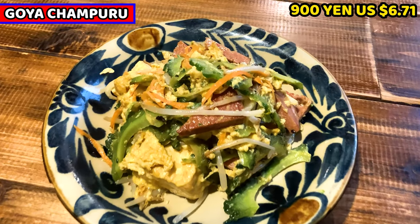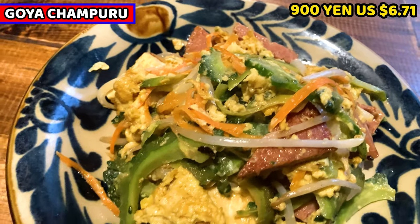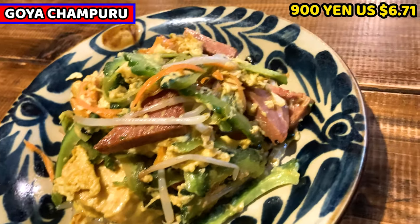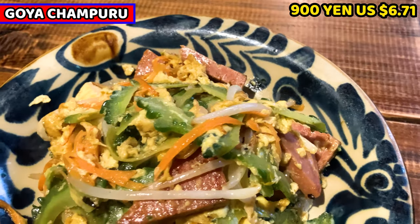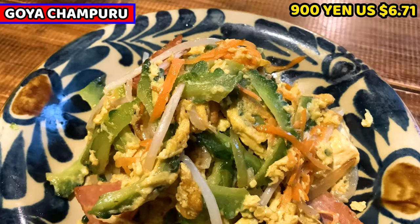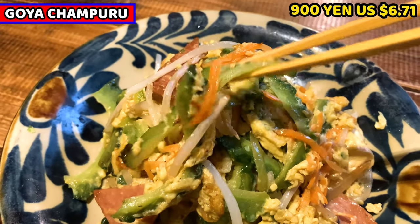This is Goya Champloo. It costs 900 yen, about 6.71 US dollars. Goya means bitter melon. Champloo means mix up in Okinawan dialect. It usually mixes up tofu and other ingredients. Let's see it in detail. The sliced green thing is Goya, bitter melon.